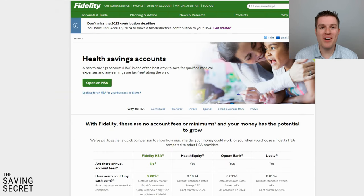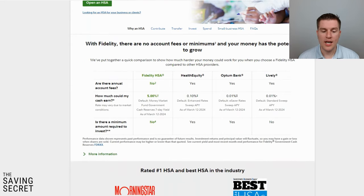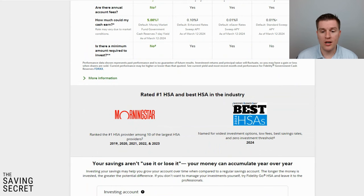Coming in at number four is my Health Savings Account with Fidelity. I've done a lot of different videos on this, and compared to the industry it is the best. A lot of other HSA providers like Health Equity, Optum Bank, and Lively have some kind of account minimum and a fee. Health Equity, one of the older health savings accounts, requires a minimum to invest and has fees associated with it. With Fidelity, there are no fees and no minimums. Both Morningstar and Investor's Business Daily rank it as the best HSA out there.